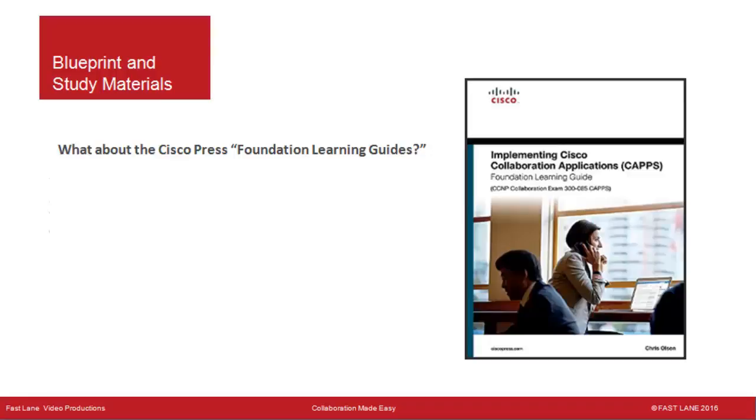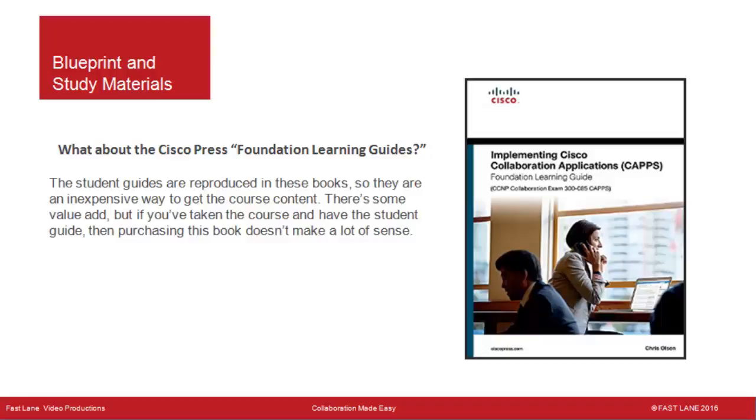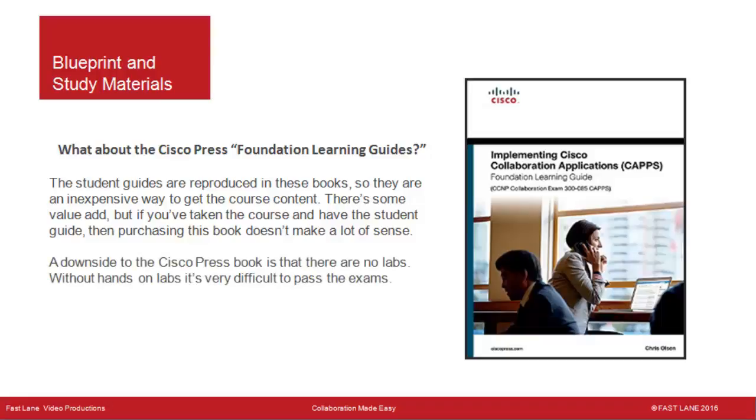What about the Cisco Press Foundation Learning Guides? Many people aren't aware that these are mostly just reformatted versions of the course Student Guides. They are an inexpensive way to get the course content, but if you've taken the course or purchased the eLearning product, purchasing the book doesn't make much sense. A key downside is that there are no labs, and without hands-on labs it's very difficult to pass the exams.